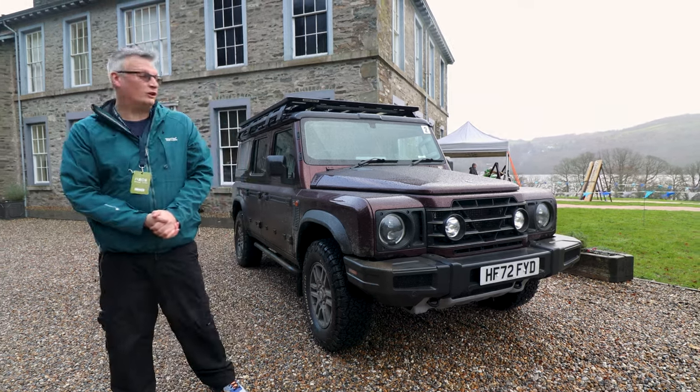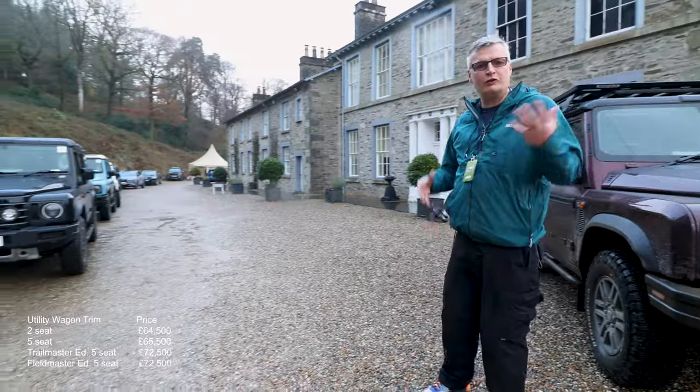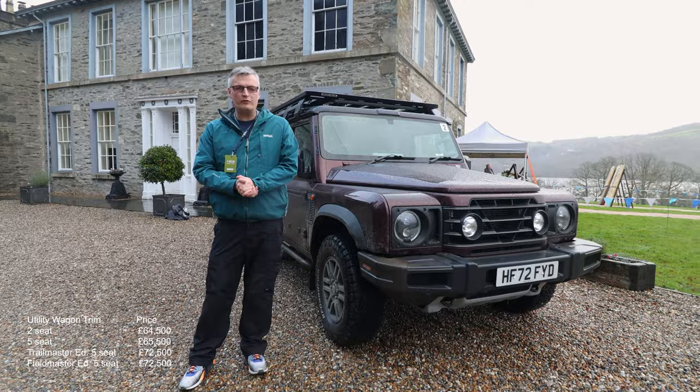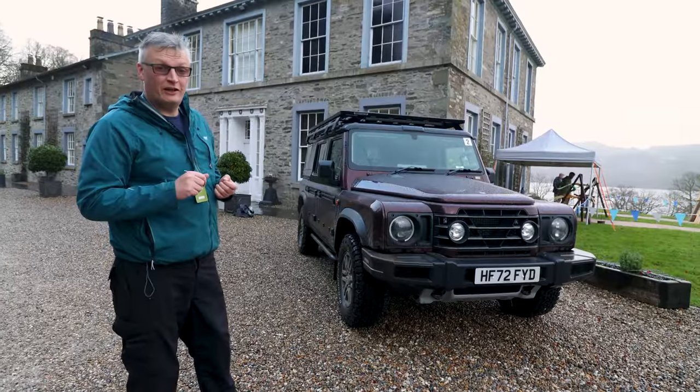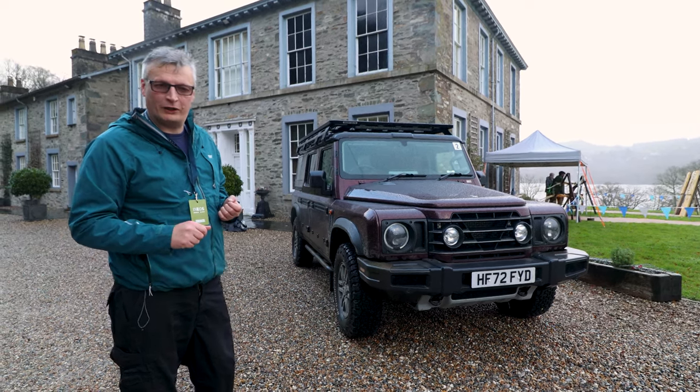Good afternoon and welcome to the Lake District and Graithwaite - yes, we've got the Ineos Grenadier. If you look around there's a plethora of them. Two years ago I was in the prototype back in the Yorkshire Dales, and now it's my turn behind the wheel. I'm Ben Quirk, welcome to Planet Auto.